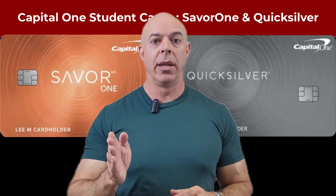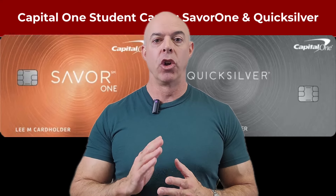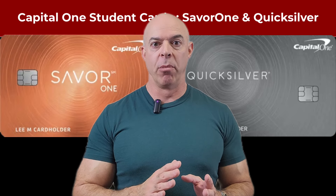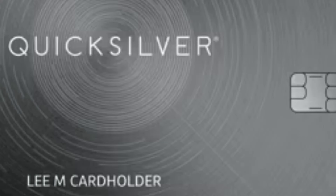They have two different cards. Why they have completely different names, I have no idea. We'll talk about how to build credit in a moment — and not just build your credit, but have a good credit score. The first card is called the Savor One Rewards for Students. They have a Savor One Rewards card. If you're a non-student, they have other cards that would be preferable, because you can't get this one unless you're a student.